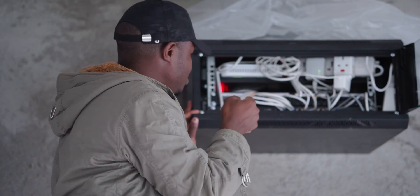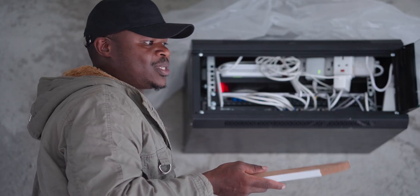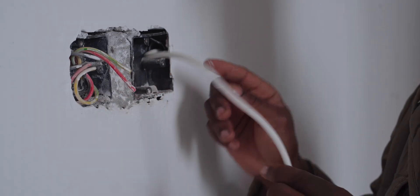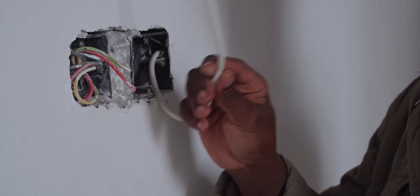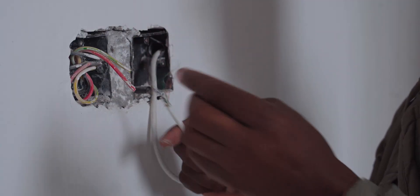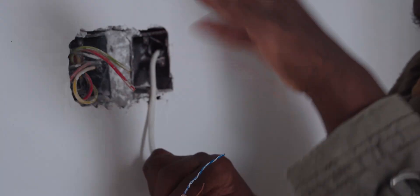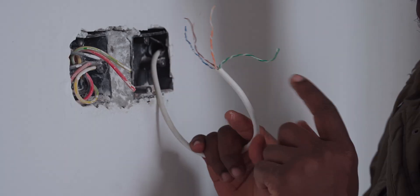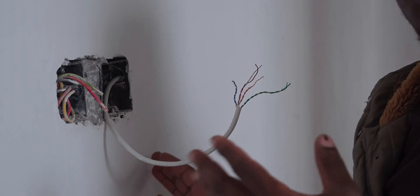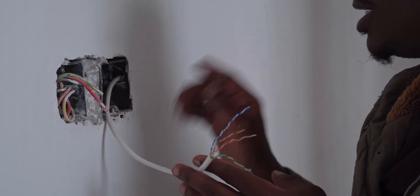Other than access points and security cameras connected to the SG2428P switch, we also have networking outlets — physical outlets where you could plug in a computer, a TV, or whatever you need. Here you can see an incomplete port: a normal power outlet next to an ethernet outlet with a Cat 6 cable running to it. We still need to finish the wall and place the wall plates. You should run these cables to strategic places — for example, I'm hoping to have a control panel screen here to control various devices in the home.